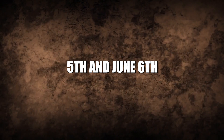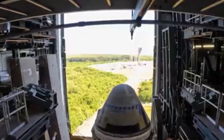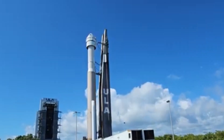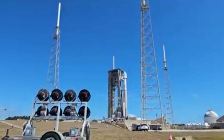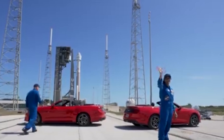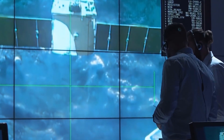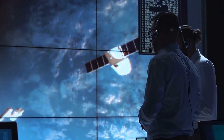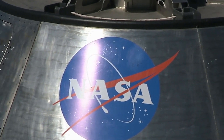The June 1st launch date is not set in stone; backup dates include June 2nd, June 5th, and June 6th, among other early summer dates. Parts of the Atlas V rocket have expiration dates in June and July, adding pressure to avoid prolonged delays. Additionally, the ISS schedule requires careful coordination, as Starliner can only dock at a specific port on the Harmony module, which must be available and not occupied by other spacecraft like SpaceX's.